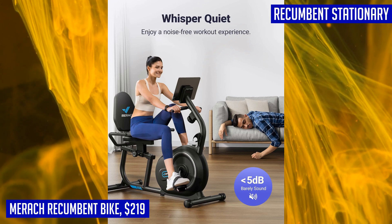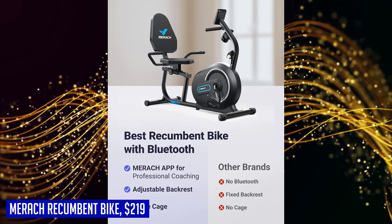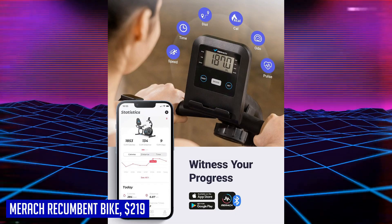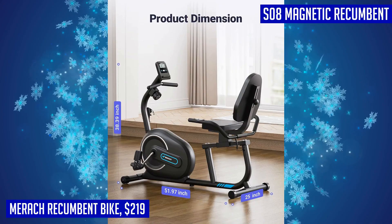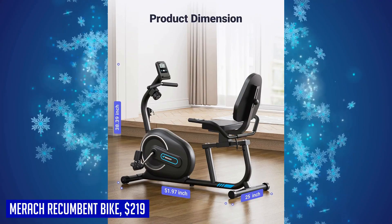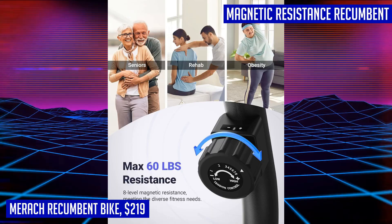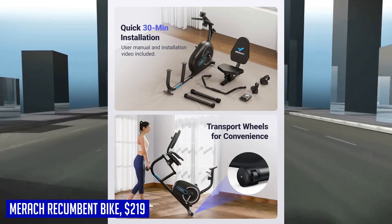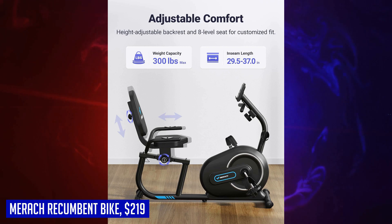Stay hydrated during your workout with the built-in bottle cage, serving as a gentle reminder to drink water regularly. Monitor your heart rate with the pulse sensor and adjust your intensity to boost cardiorespiratory endurance. The LCD monitor displays essential workout data such as distance, time, calories burned, and heart rate. Assembling this recumbent bike is a breeze and can be done within 30 minutes — it's partially pre-assembled and can be easily moved around at home. Get fit in the comfort of your own home with the Merrick recumbent exercise bike.